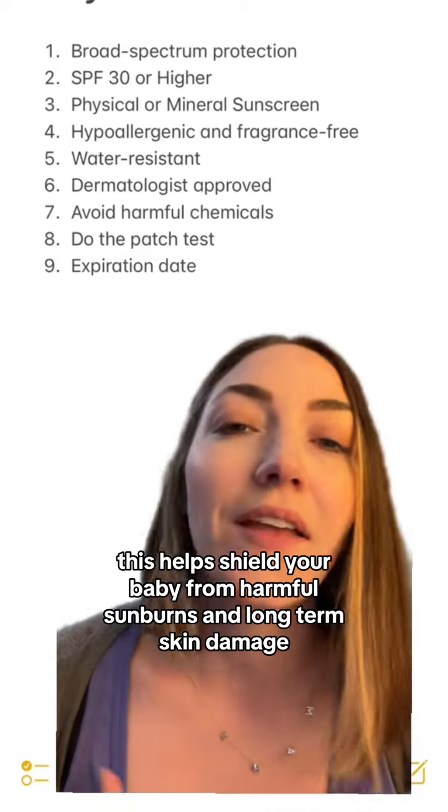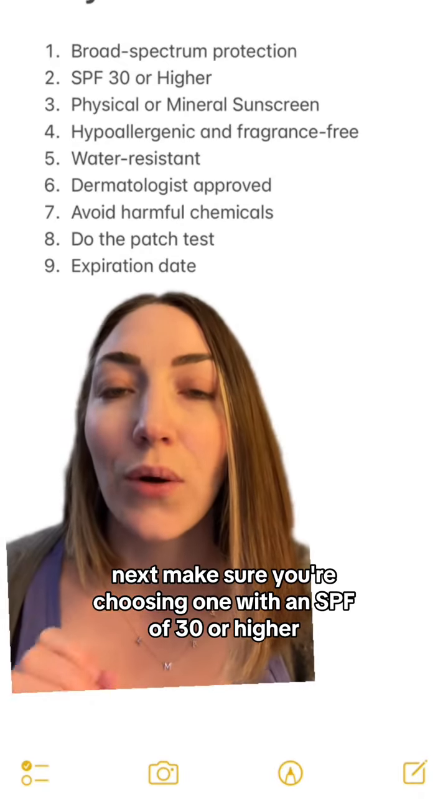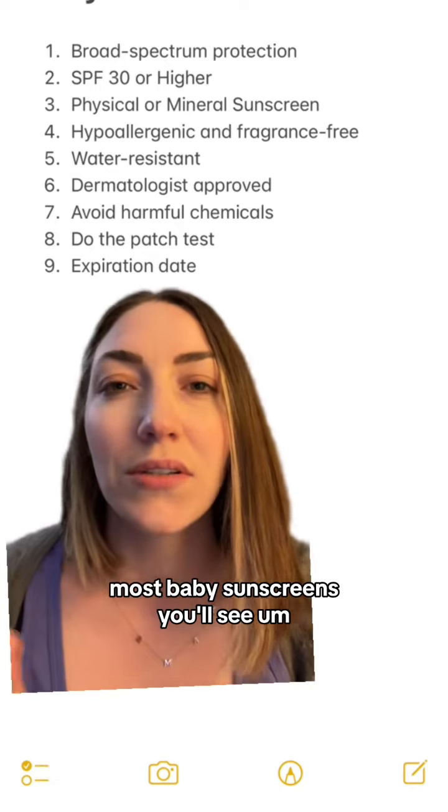First, broad-spectrum protection means it protects against both UVA and UVB rays. This helps shield your baby from harmful sunburns and long-term skin damage.